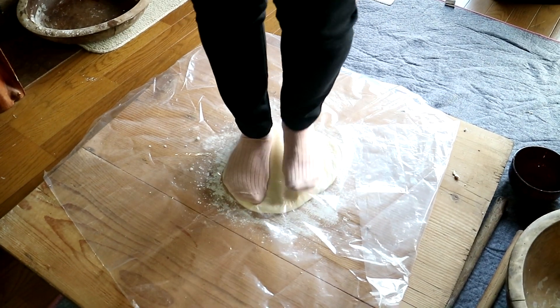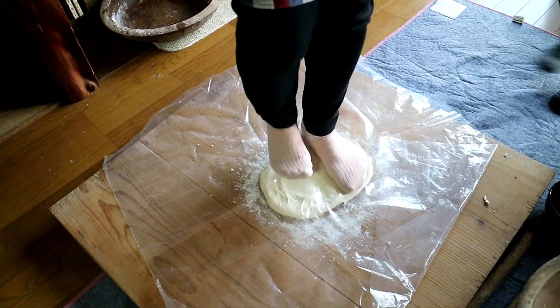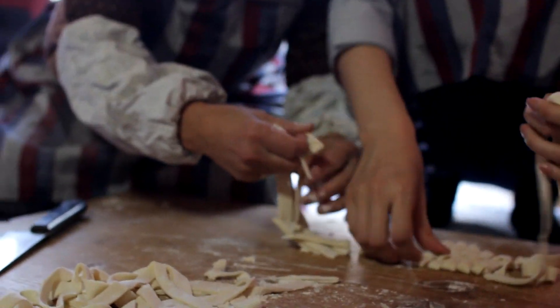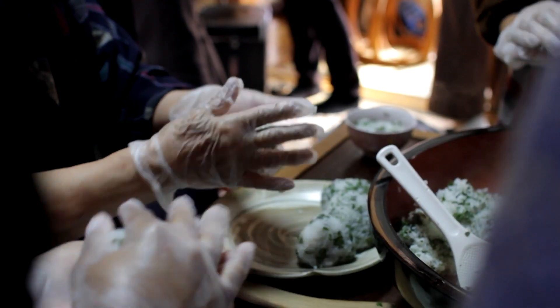This is a first for me — stepping on the dough. It's a very interesting feeling. It feels delicious! Now the noodles are done and we're going to make some rice balls and the actual soup that goes into the hoto noodles.